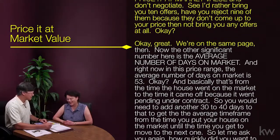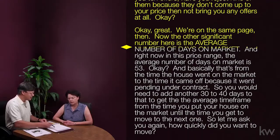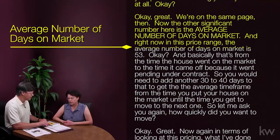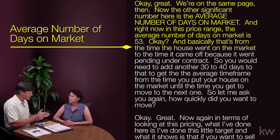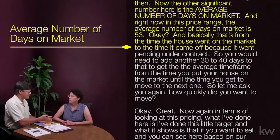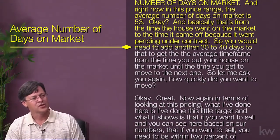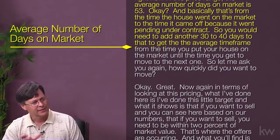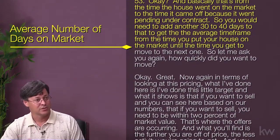The other significant number here is the average number of days on market. Right now, in this price range, the average number of days on market is 53 — that's from the time the house went on the market to the time it went pending under contract. You would need to add another 30 to 40 days to get the average timeframe from when you put your house on the market to when you get to move to the next one.